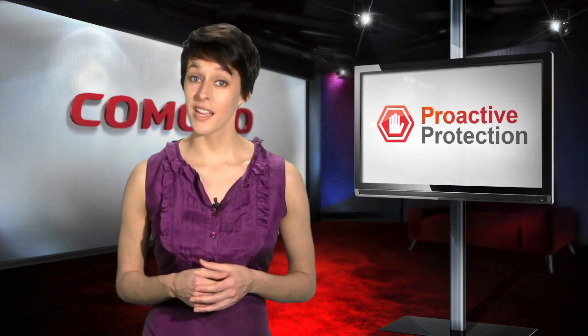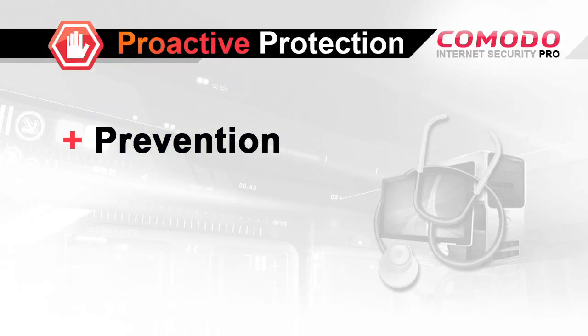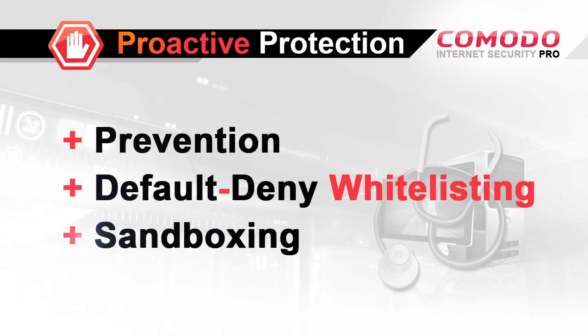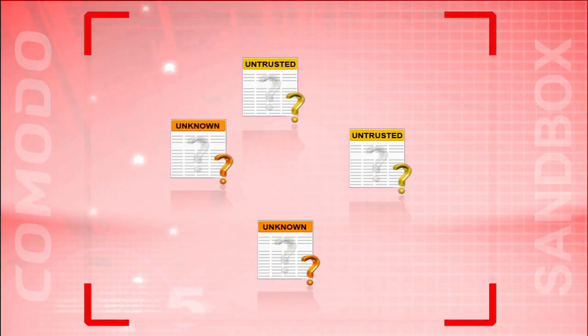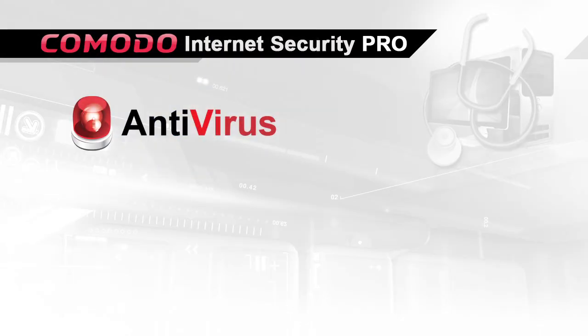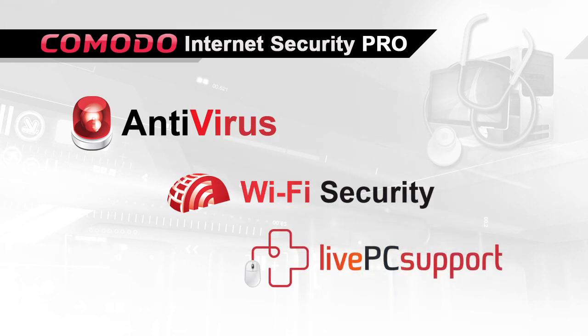Comodo Internet Security Pro protects you better. It provides three layers of security with prevention as its first line of defense. Comodo's prevention layer uses the latest in application whitelisting and sandboxing technologies to isolate potentially dangerous unknown applications from your critical system resources and personal information, plus antivirus detection and Wi-Fi security, all backed up by live expert help that is the cure to PC security and maintenance headaches.